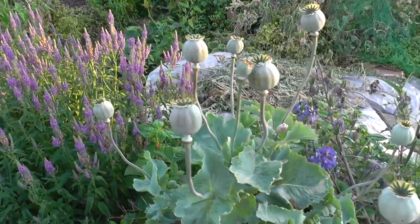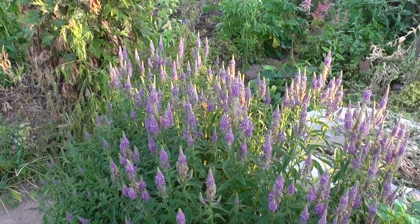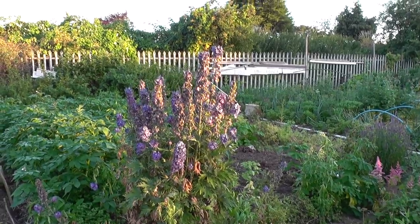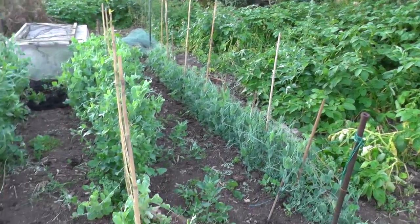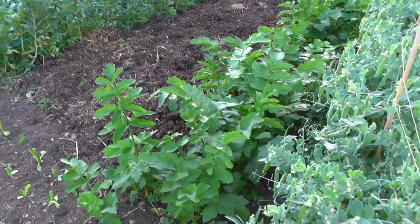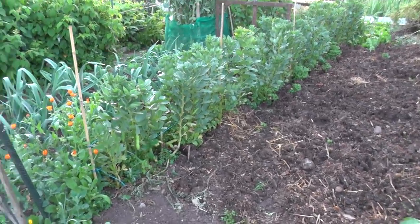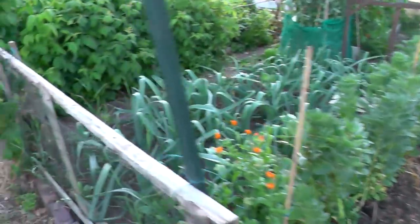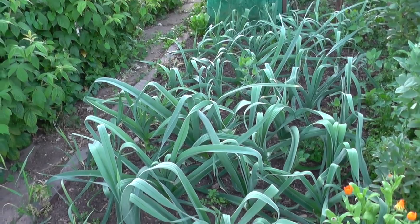There are some nice poppy heads here - I'm sure they'll make a nice scattering on the plot later on. Potatoes have started to be harvested, and then we have two or three more rows of peas, followed by some parsnips and broad beans, or fava beans wherever you are. There's also a bit of ground being cultivated.